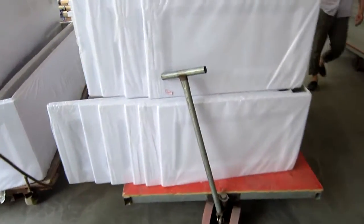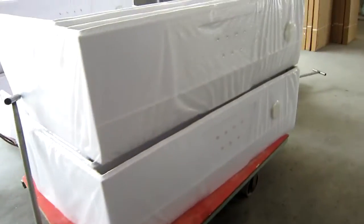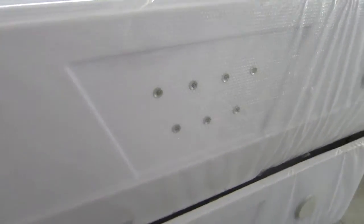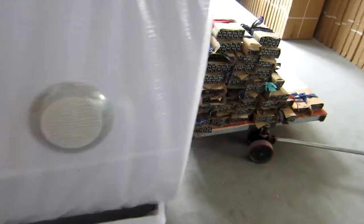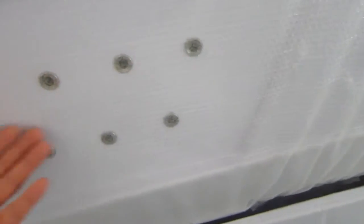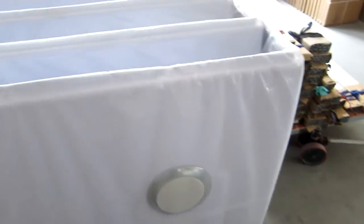First we are gonna take a look at these aprons. These aprons are going to be installed to the bus stops. As we can see, we have these lights, this panel, and we have this loudspeaker here. So this is what we call flat packing.